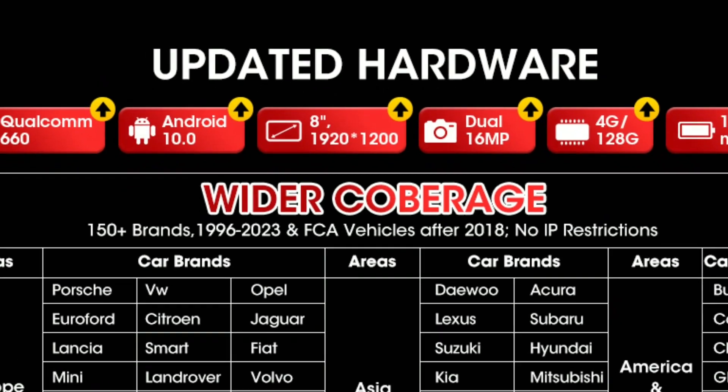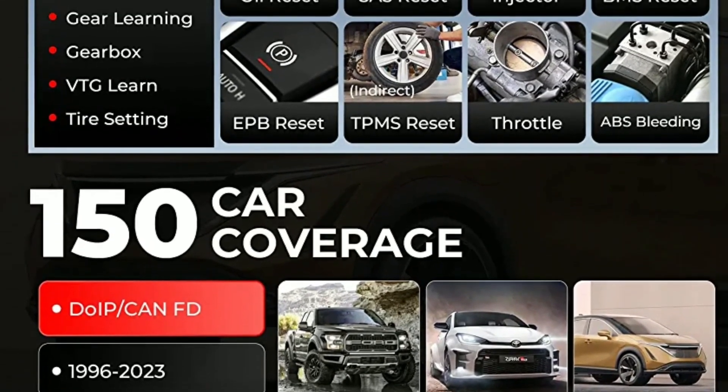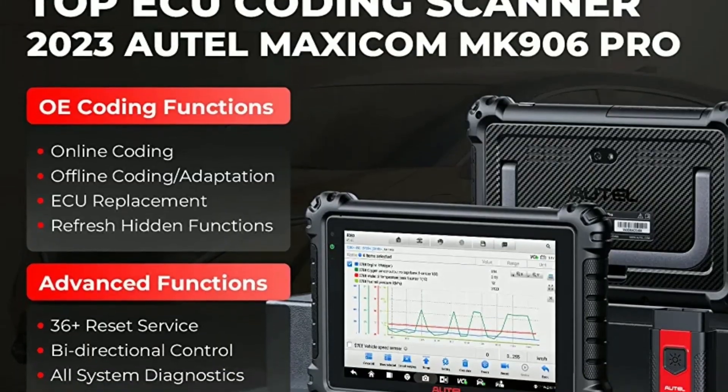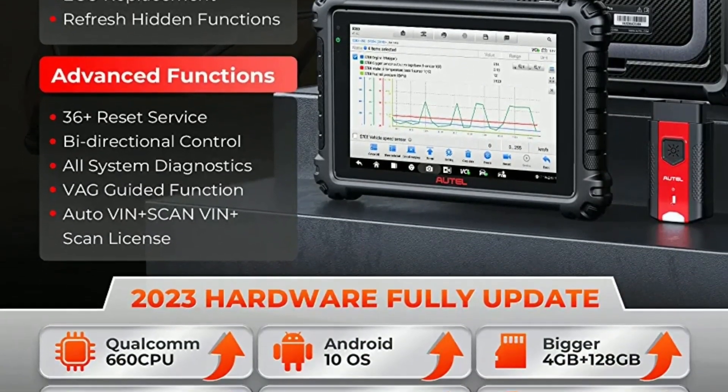Online update: Autel is known for its regular software updates, ensuring that you always have access to the latest vehicle models and diagnostic functions. Simply connect the MC906BT to the internet and update it with the click of a button.